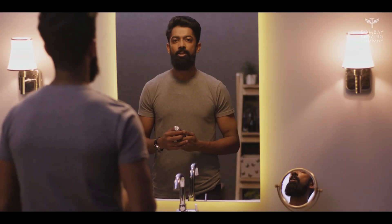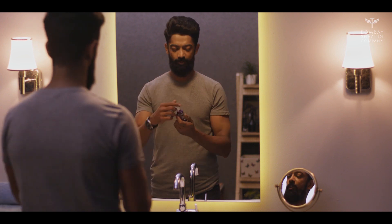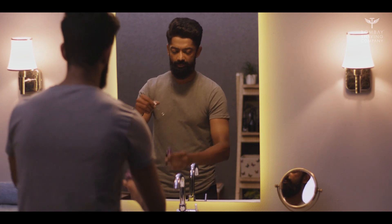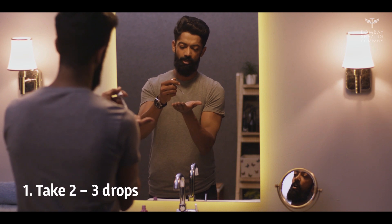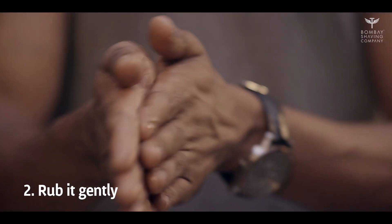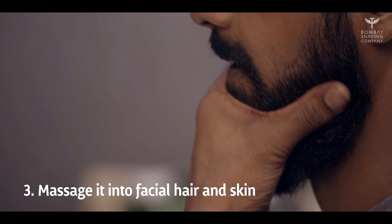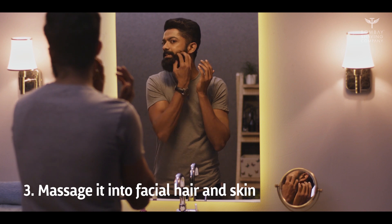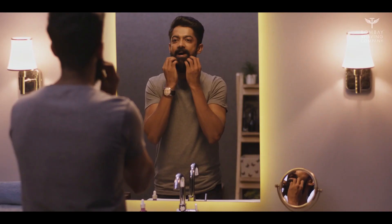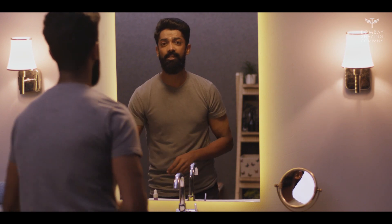I have here with me Bombay Shaving Company's beard growth oil. All you have to do is take about two to three drops into your palm, rub it, and massage it into your facial hair and skin. Don't forget your mustache.